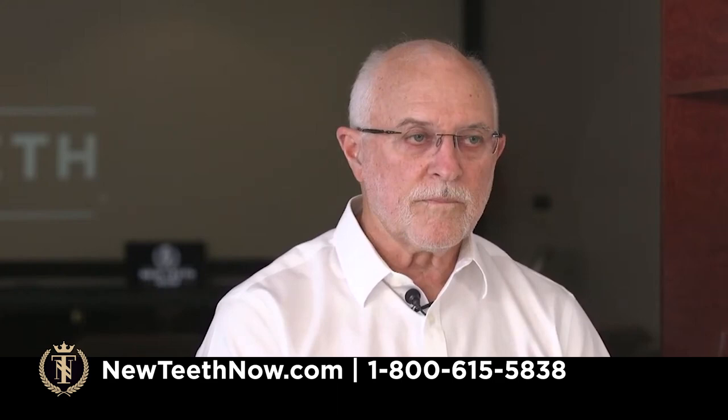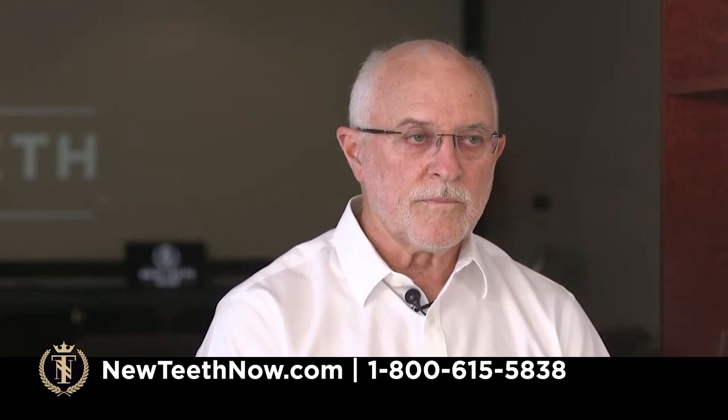Here's how the entire process works and what your timeline will look like. You'll first come in for a consultation. If you're ready to move forward, we'll schedule pre-op and impressions where you will start designing your first set of temporary teeth. A few days after that, you'll have surgery. Then there will be several post-op appointments to make sure everything's healing properly and adjustments can be made. You will be healing in that phase for about six months. Then we start the process of creating the final teeth — made out of zirconia — and we place the finals and you are all set.